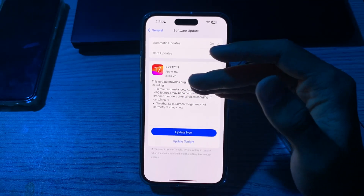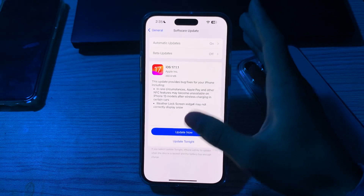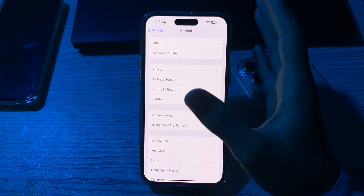If there is an update available, simply update your iPhone to the latest version of iOS. Tap on 'Update Now' or 'Update Tonight' to proceed.